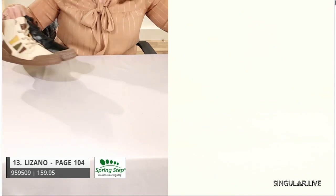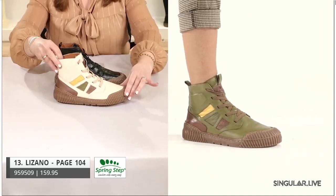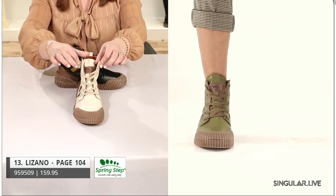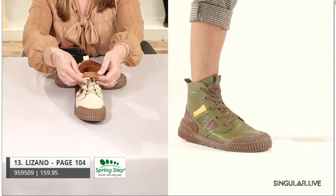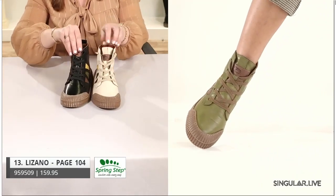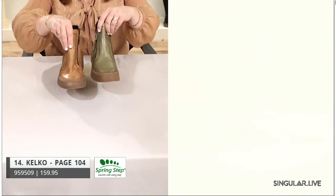We're taking it to the Spring Step way with a high top — all about color blocking on that same outsole but with light colors and elasticized laces for fit and comfort. All leather lined, beautifully done. The black version with those colors just pops and brings her to life — something really nice and fun.